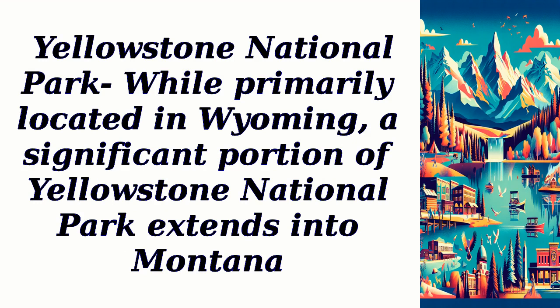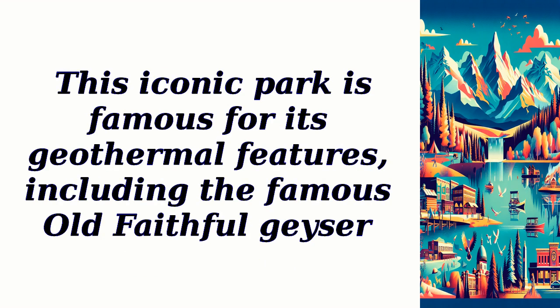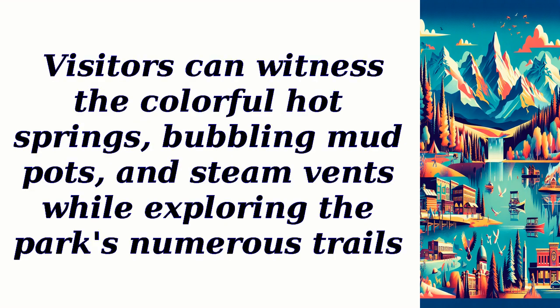Yellowstone National Park. While primarily located in Wyoming, a significant portion of Yellowstone National Park extends into Montana. This iconic park is famous for its geothermal features, including the famous Old Faithful Geyser. Visitors can witness the colorful hot springs, bubbling mud pots, and steam vents while exploring the park's numerous trails.